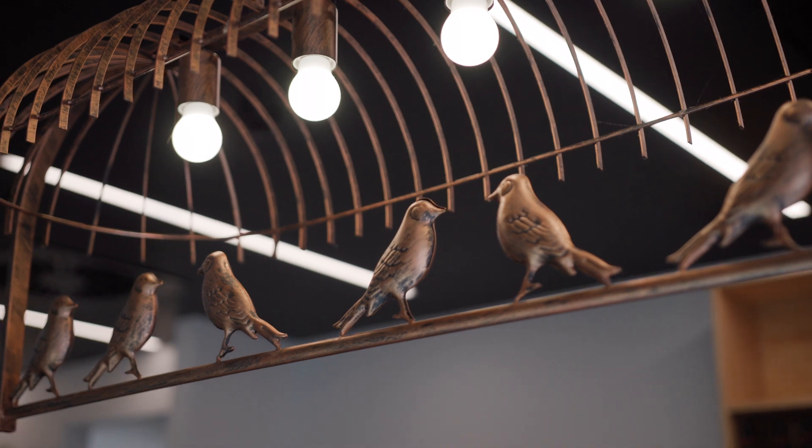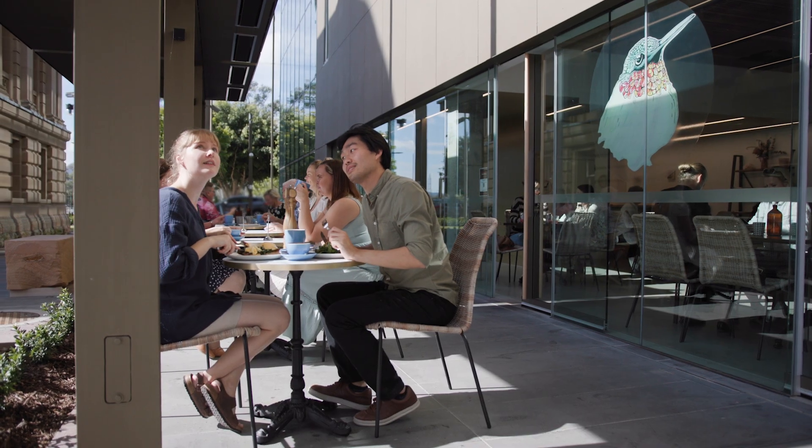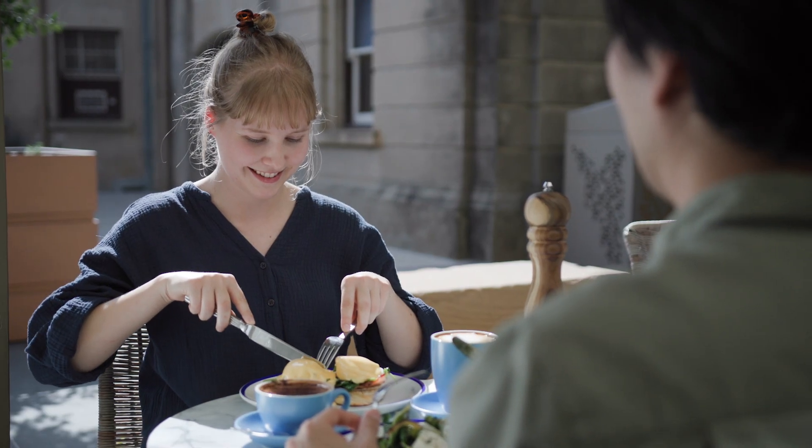The Hummingbird Cafe is a great place to meet up for a meal or a coffee and catch up before or after you visit. I would like to invite you to come and explore Rockhampton Museum of Art and our beautiful region.